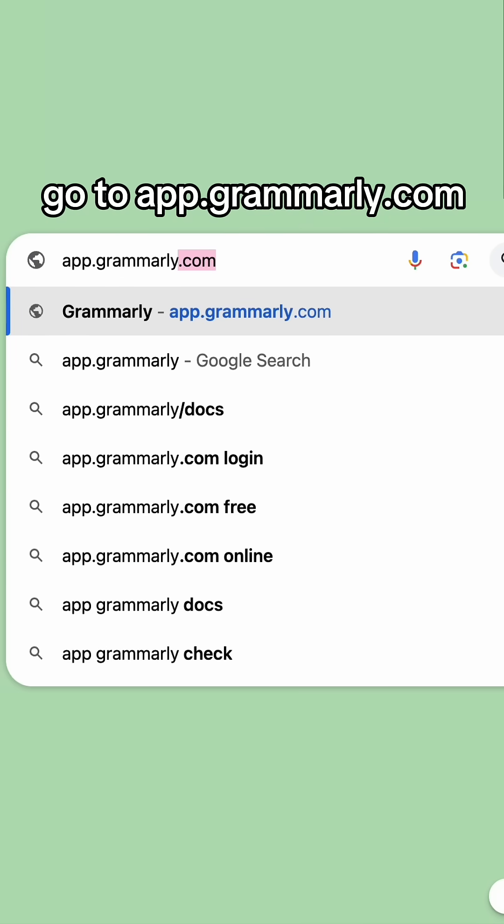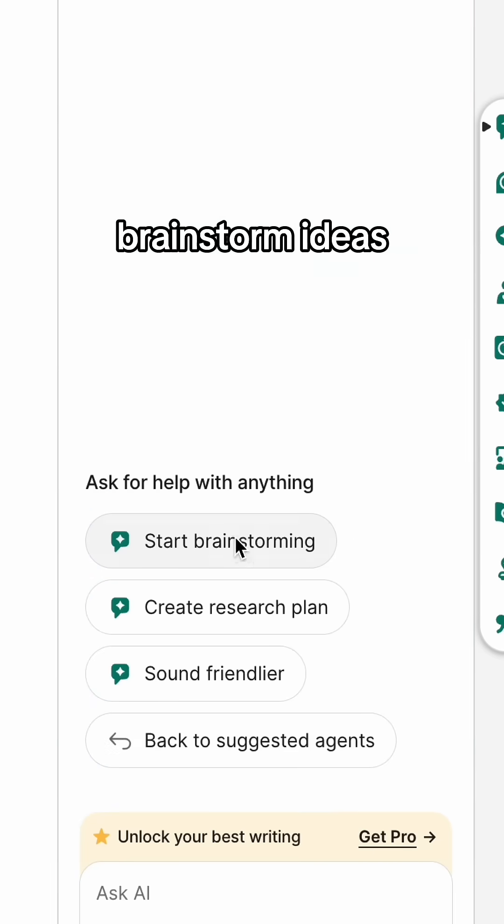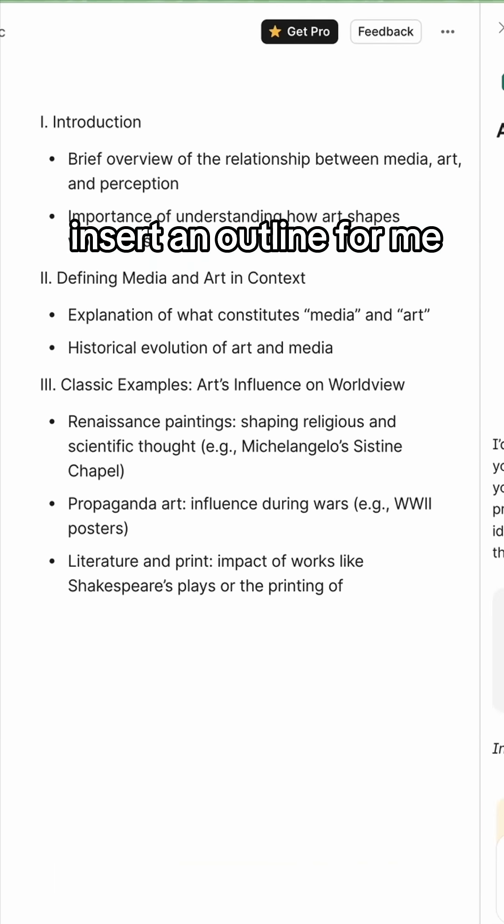The first thing I do is go to app.grammarly.com and then click on new doc. To tackle my writer's block, I use AI chat to brainstorm ideas and it will automatically insert an outline for me.